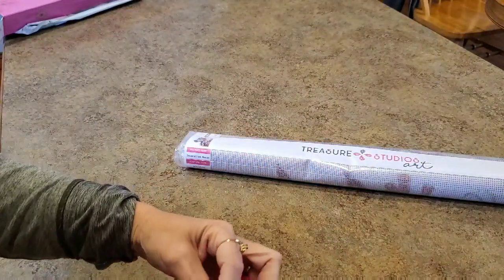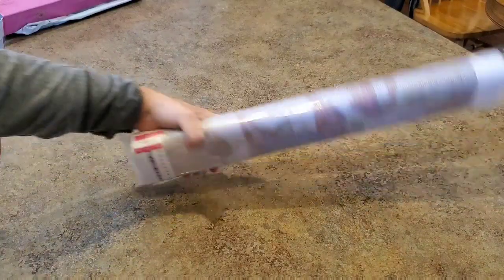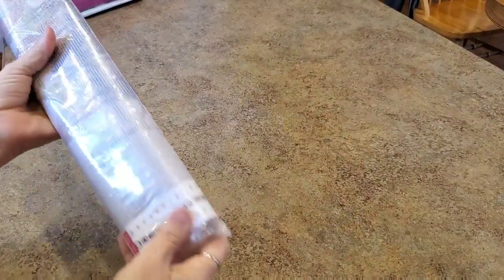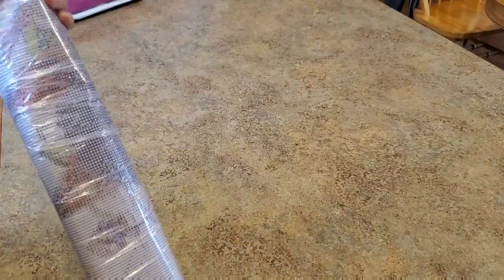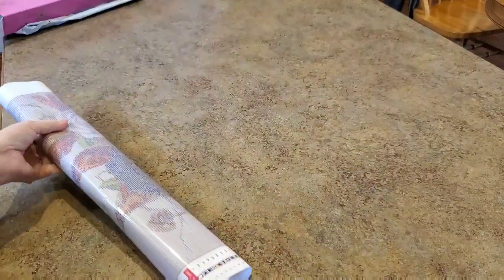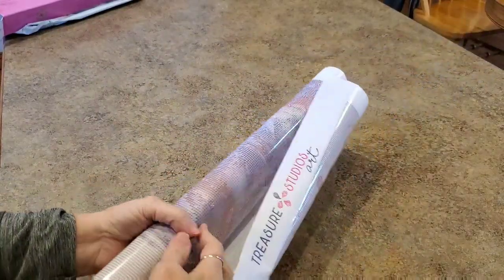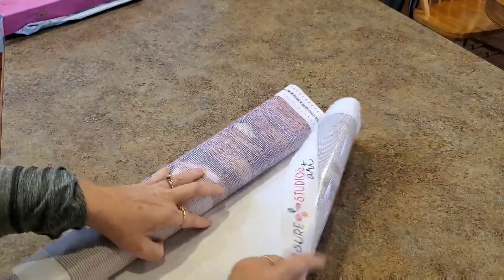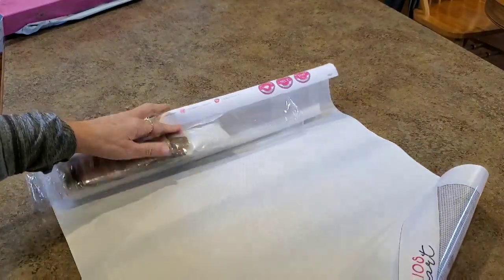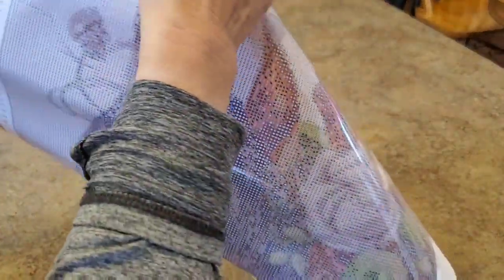So I got a coupon or something with this one. I've looked at a couple other things in the past and I wanted to try something. Now, from what I understand from other people, this is not poured glue on Treasure Studios Art — it is something called mounted or something like that. I don't know what that means, really.